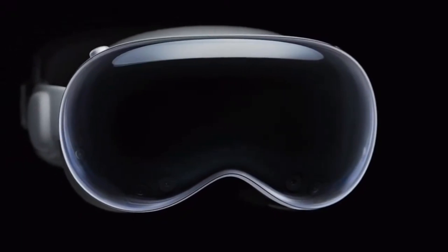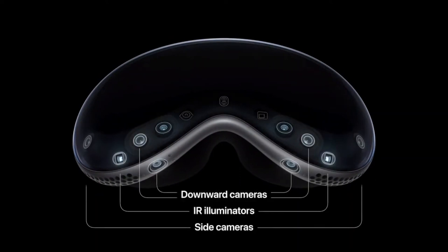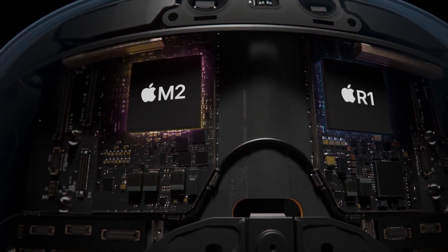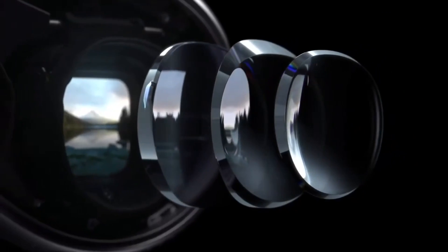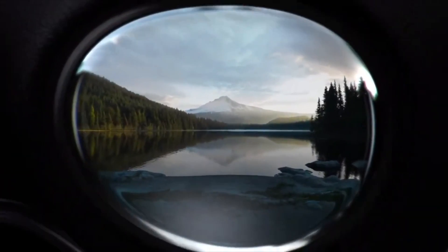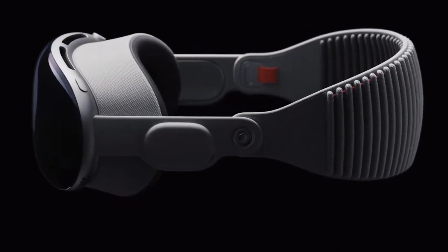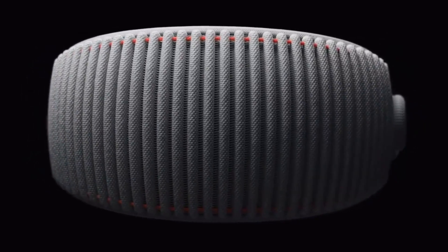The headset is made of a glass front and an aluminum frame containing five sensors, 12 cameras, the display, and a dual chip computer that is more powerful than almost any other Apple product on the market. Apple also teamed up with a company called Zeiss that created custom optical inserts that magnetically attach to the lenses for people who wear glasses. The device straps to any head size or shape with a flexible ribbed strap, and Apple plans on releasing different colorways and styles of straps in the future.